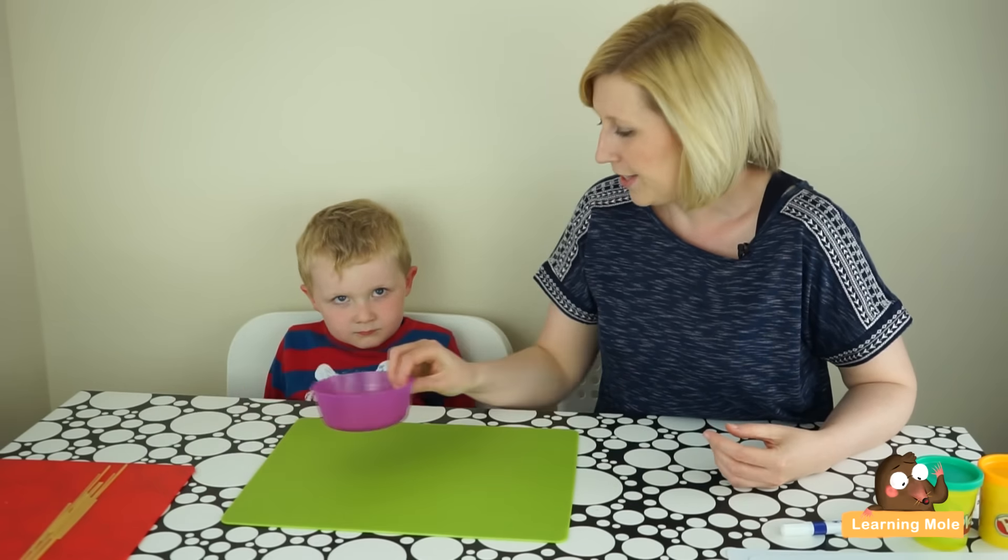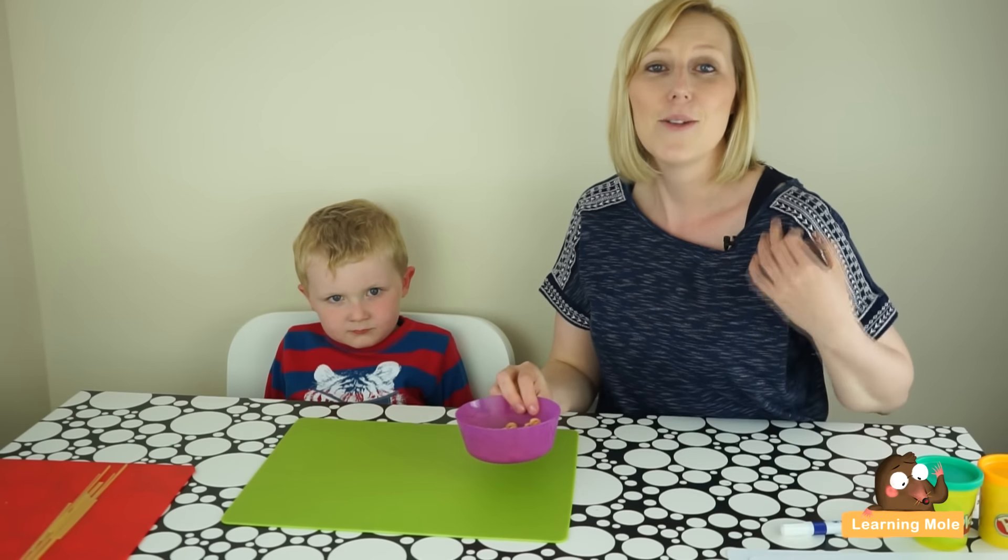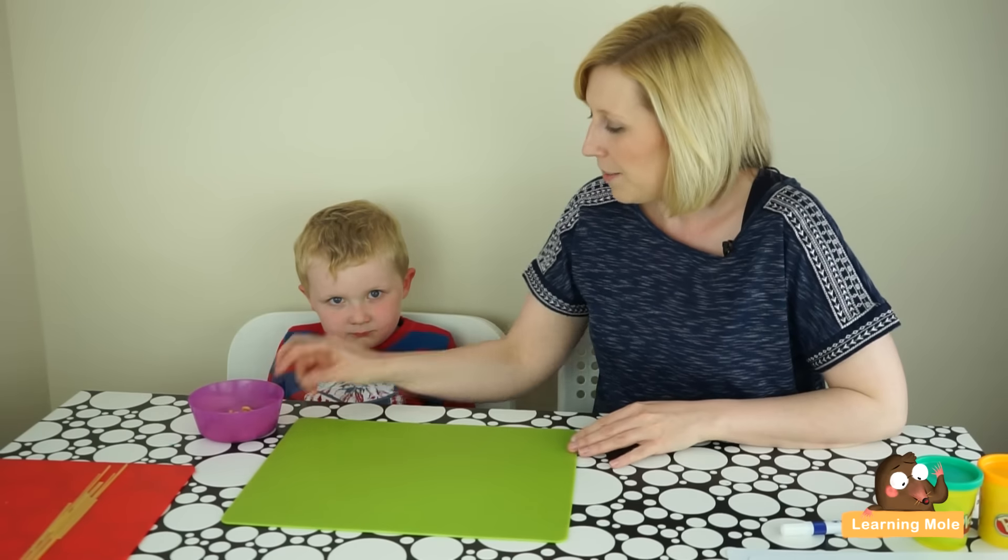In this video we're going to explore counting again, but we're also going to start to introduce that relationship of counting, addition, and subtraction, and really show your child that there is a relationship between these operations. We're going to do it in a very practical way using things that you would have around the house. We're going to use our favourite cereal, Cheerios, and we're going to do some counting and some addition and subtraction. So James,